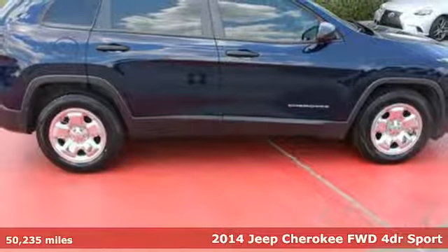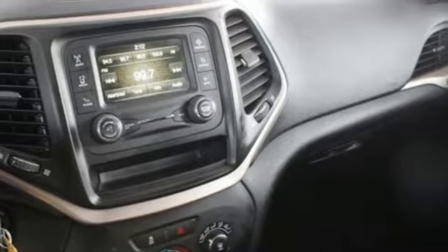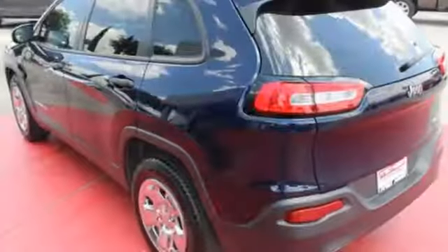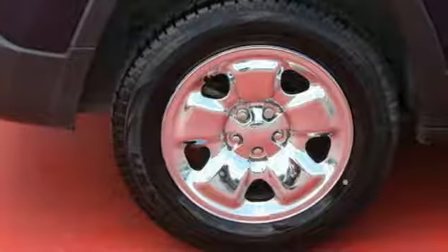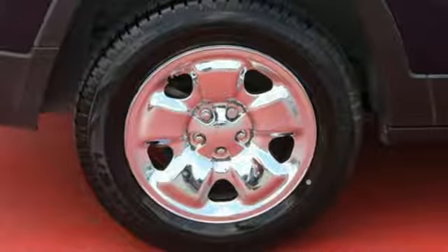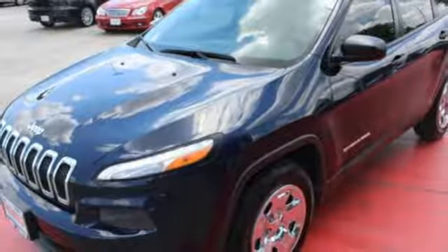It comes with all the amenities you need: automatic transmission, manual tilting steering column, external memory control, configurable instrument gauges, manual telescoping steering column, Uconnect with Bluetooth, voice activation, active grille shutters, and three 12-volt power outlets.